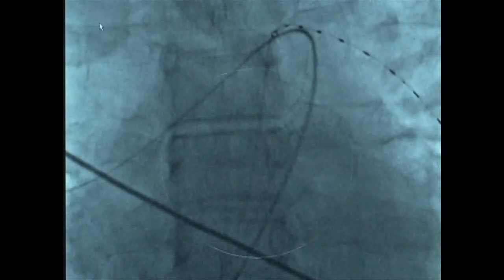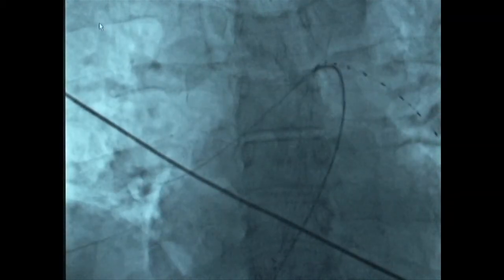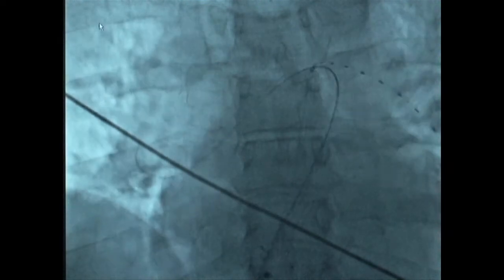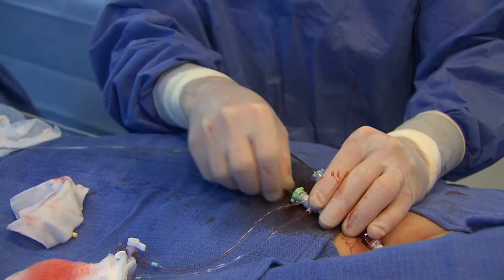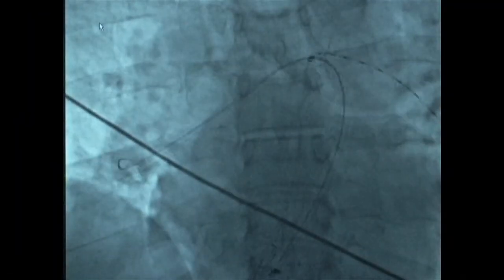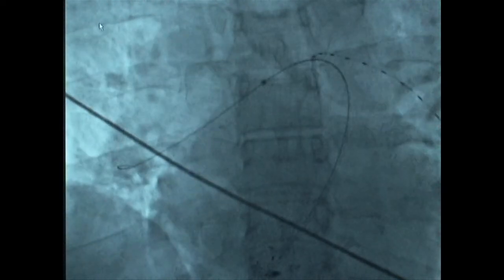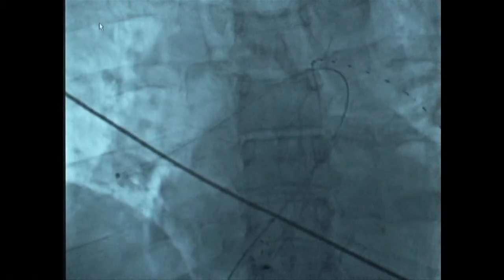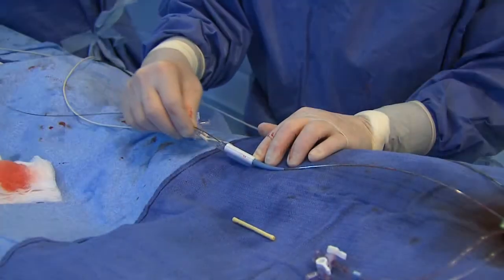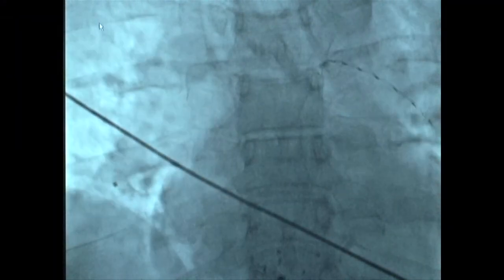The second catheter is then inserted through the other port. Using a directional angled pigtail catheter, it is put in position in the right pulmonary artery. The catheter is removed and the Intelligent Drug Delivery Catheter is inserted over the 0.035 wire and positioned appropriately. The guide wire is then removed and the Microsonic device is inserted and secured to the delivery catheter.